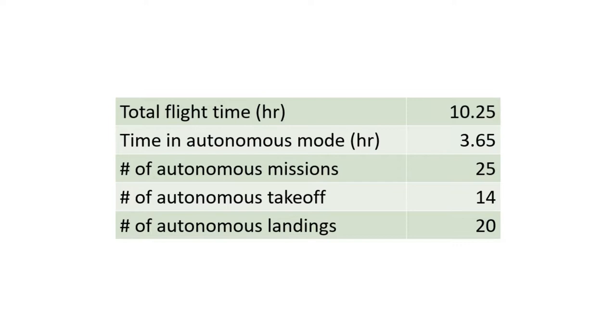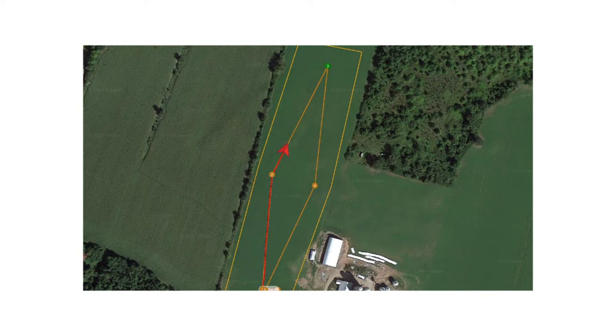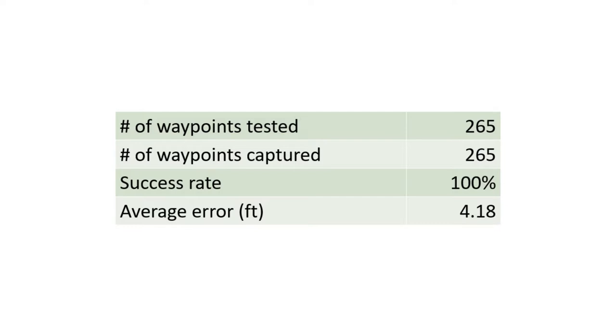The aircraft's waypoint accuracy is high thanks to our autopilot and RTK augmented GPS. After the mission is uploaded to the drone, the autopilot has no problem executing the mission with high reliability. We tested more than 250 waypoints and the recorded position of the aircraft was compared against the waypoints to calculate the average error, which was less than the acceptance radius of 5 feet configured in the autopilot. All the waypoints were hit for the 8 test flights.